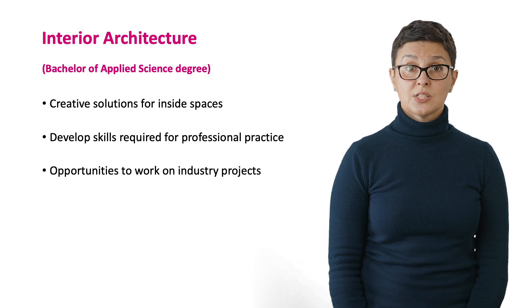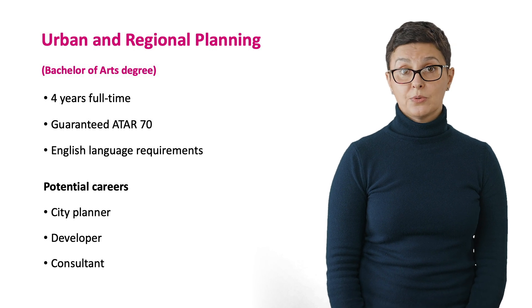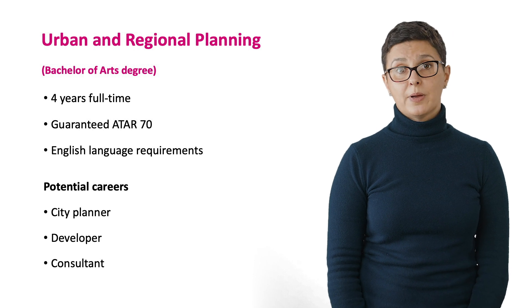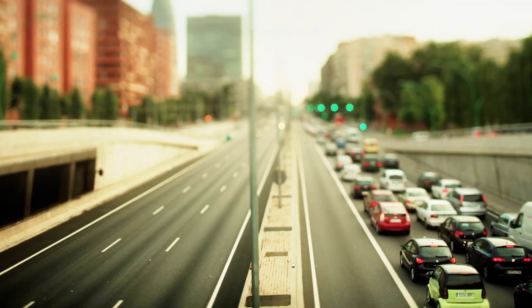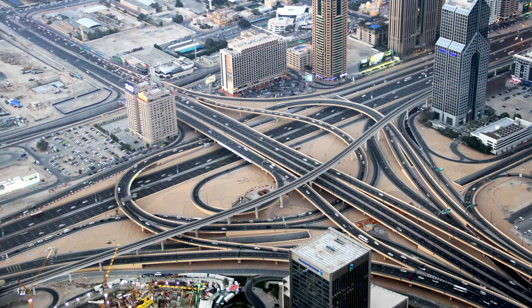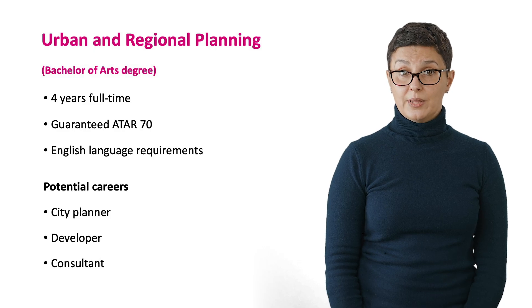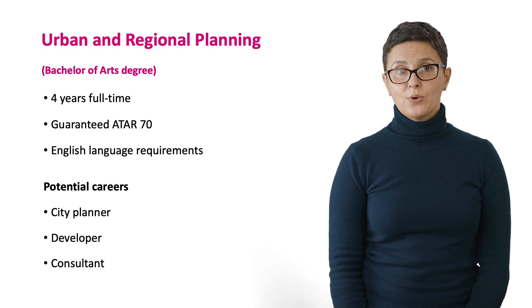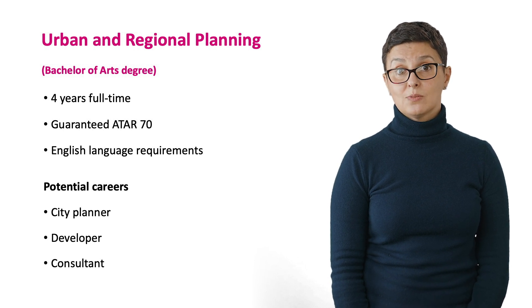You may also pitch design concepts to real clients and practitioners. Urban and regional planners improve the way cities and regions respond to complex challenges. You will learn how to balance public and private interests to improve the quality of life for everyone. Some of the career opportunities may include a city planner, developer and consultant. Throughout your studies, you can undertake field work with our industry partners, which provide valuable links with future employers. The four-year course sits within the Bachelor of Arts program and you are guaranteed a place with an ATAR of 70.